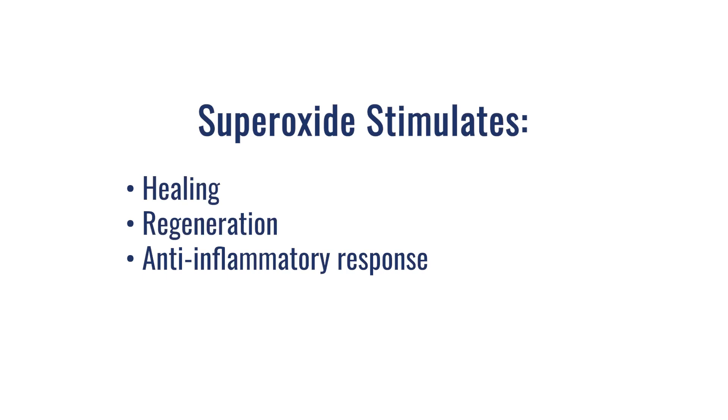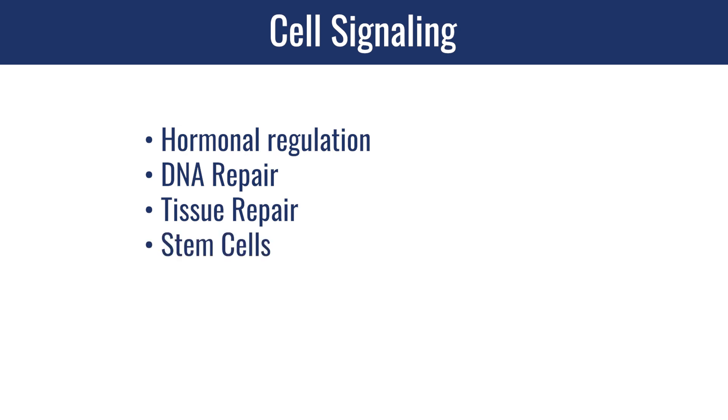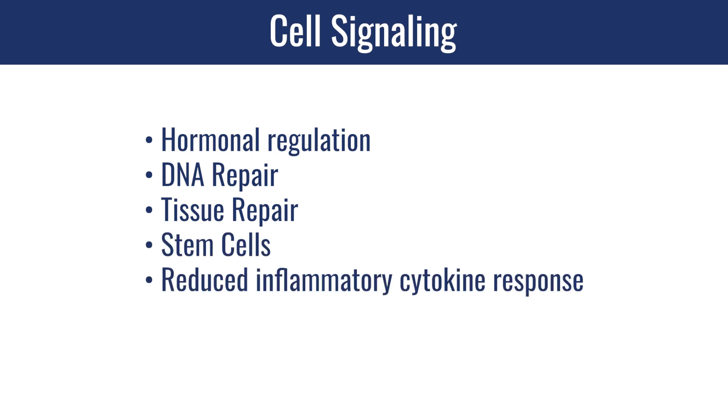As a patient has more capacity and tolerance for superoxide, the body becomes more resilient and tolerant of other external sources of oxidation as well. Not only will they handle the chamber experience better, they're actually going to handle and tolerate the environment we're living in — that's an important benefit of the hyperbaric oxidative experience. On the other side, superoxide is also a chemical that stimulates healing, regeneration, and anti-inflammatory response. As a result of increased cellular respiration and increased superoxide inside your cells, your body will signal hormonal regulation, DNA repair, tissue repair, stem cells, and reduced inflammatory cytokine response.